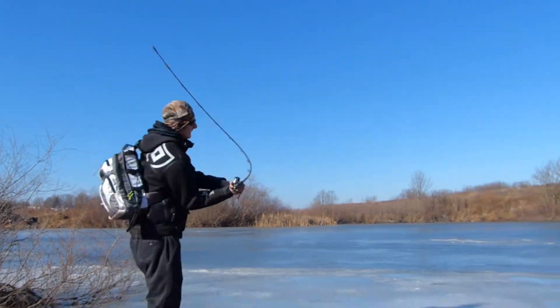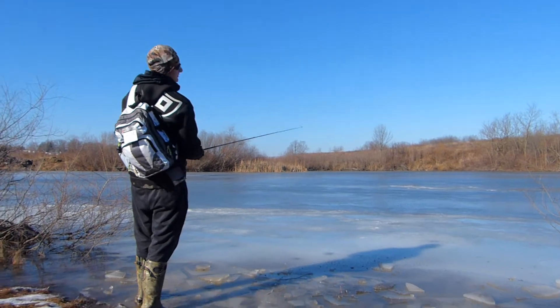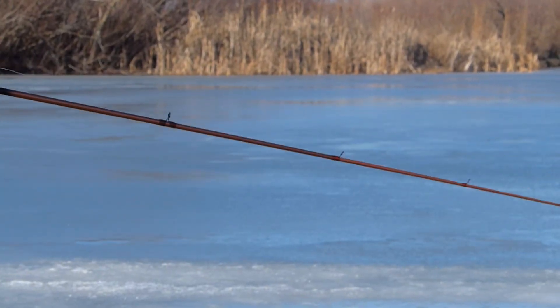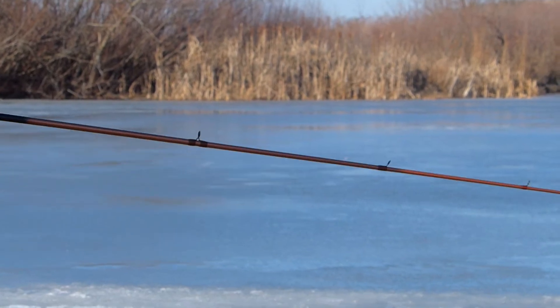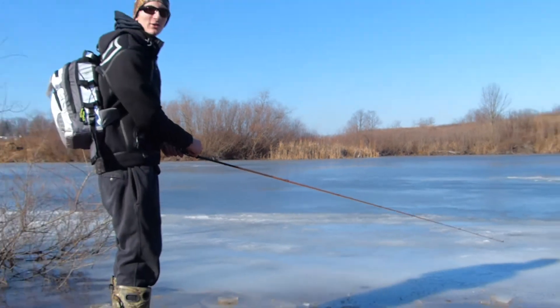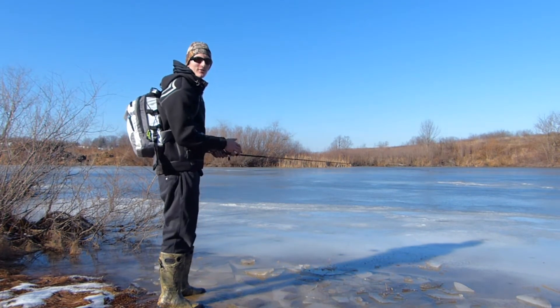2016 is over, 2017 is here. I'm about to take my first cast of 2017. That was a beautiful cast right onto this ice. We're going to see if we can get one to come up through the ice and hit it. This must not be the right condition today for fishing on top of the ice — it's a very rare occurrence whenever that happens.